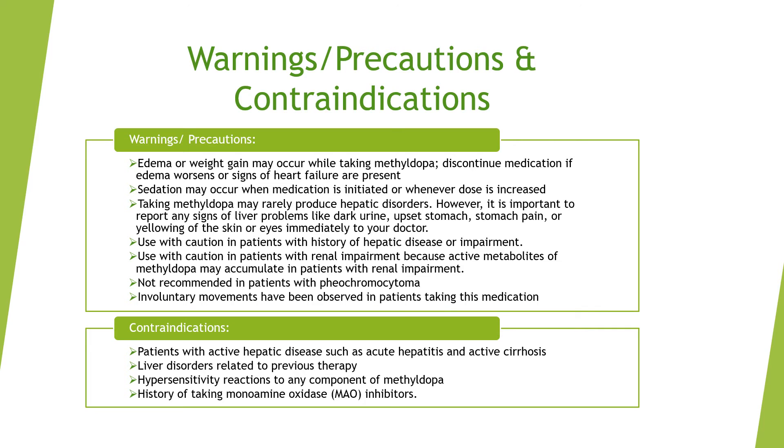Methyl dopa may rarely produce hepatic disorders. Report any signs of liver problems, such as dark urine, upset stomach, stomach pain, or yellowing of the skin or eyes, immediately to your doctor. Use methyl dopa with caution in patients with history of hepatic disease or impairment, and in patients with renal impairment, as active metabolites may accumulate. Methyl dopa is not recommended in patients with pheochromocytoma. Involuntary movements have also been observed.